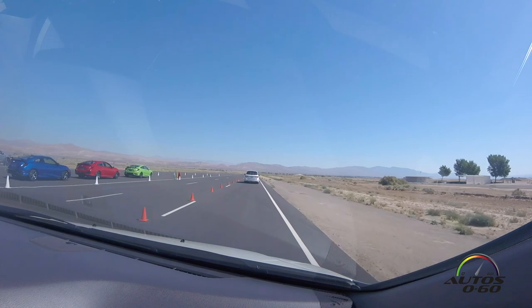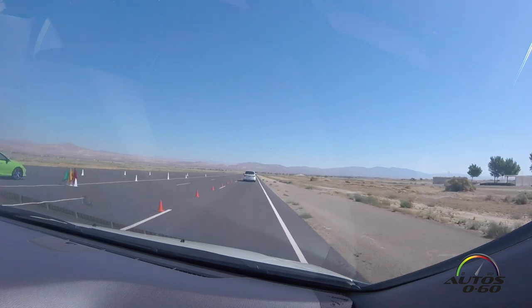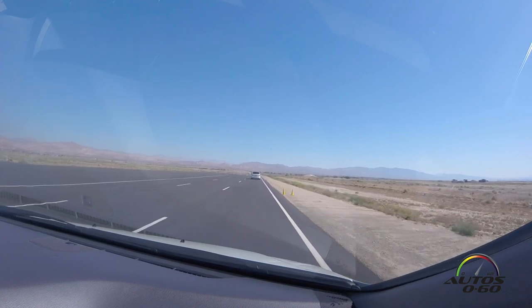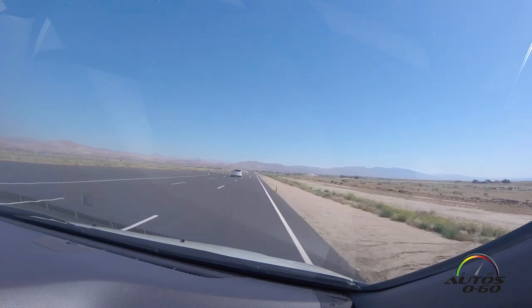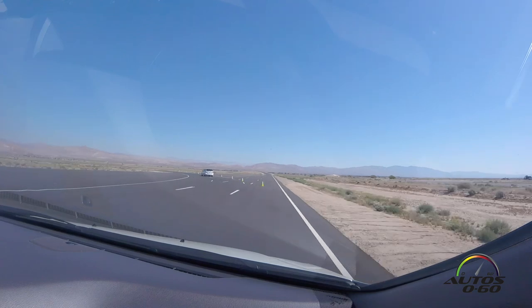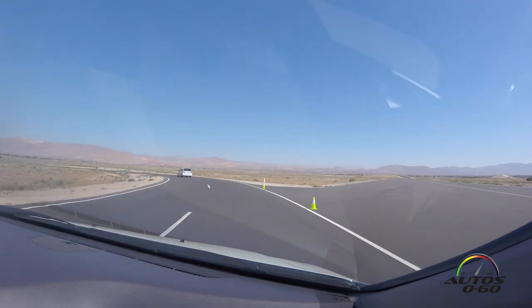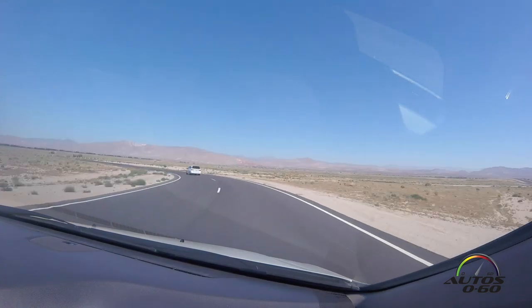One improvement we made with the facility when we redid this course is we added additional asphalt on the inside for special events like this. In addition, you can use it for slaloms and autocrosses and whatnot. And those yellow cones — these ones are just to make sure you don't go the wrong way. Yeah, and the cones on the outer part as well.